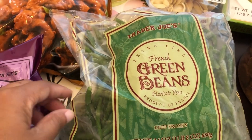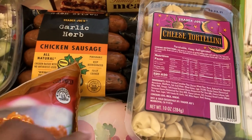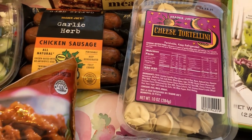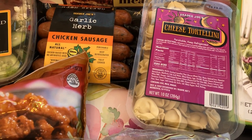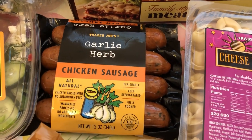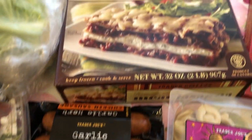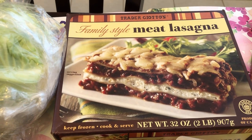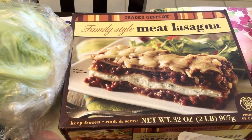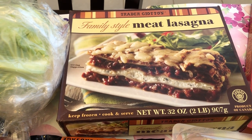I really like their french green beans, so I needed another bag of those. I grabbed some cheese tortellini — I do all sorts of things with it, from making an alfredo dish to soups. Also trying out this chicken sausage for the first time — it's garlic and herb and it looked really good. And then I've heard great things about their family style meat lasagna. I heard it tastes really close to homemade, so I decided to buy it for those nights that I just don't feel like cooking.